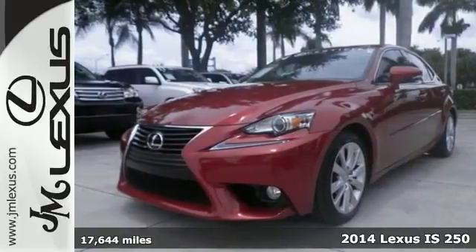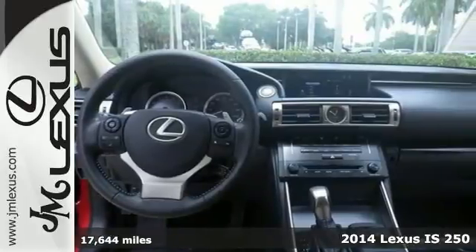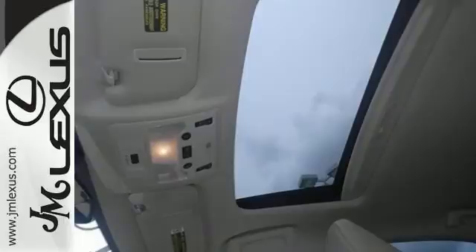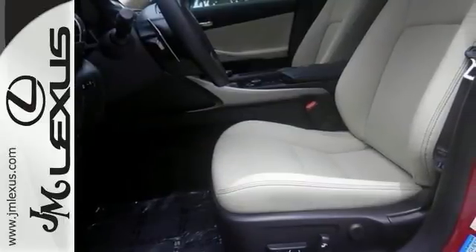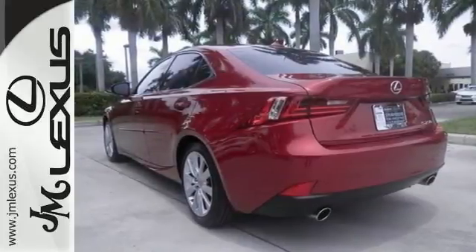Here's a one-owner 2014 Lexus IS250 with a clean Carfax, certified with a warranty so you can buy with confidence. It offers the new Lux interior with moonroof and Bluetooth. Your quest for a gently used car is over. Come on in, take your test drive today.